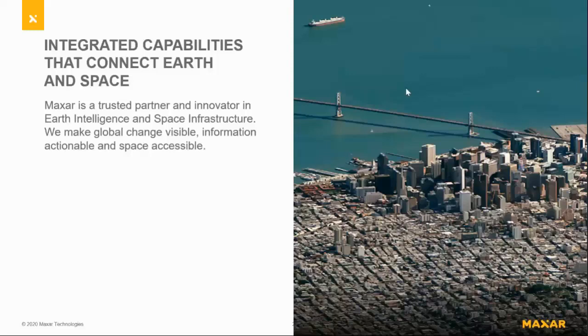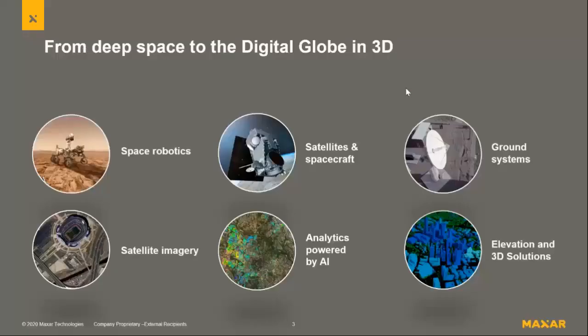We are a space company, and that's a pretty broad term. Many of you watched the Perseverance rover land on Mars — we were involved with the robotic sample collection system within that rover. We build those infrastructure hardware parts. We're also building the propulsion system for the Gateway spacecraft that will orbit the moon for permanent residents on the lunar surface, and we build communication infrastructure pieces for space, like ground systems.